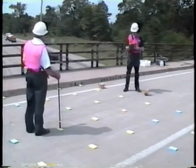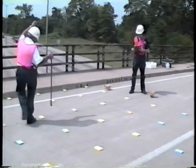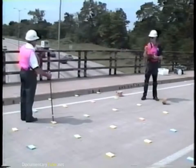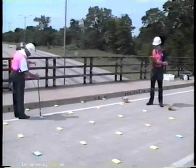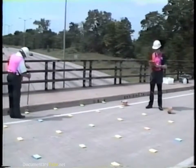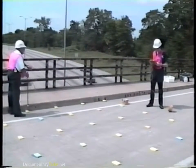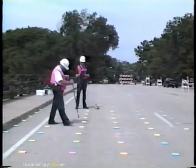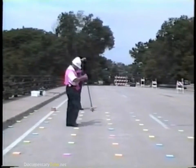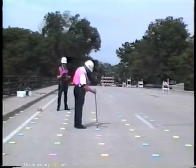Half cell potential measurements are often used as part of the deck survey when bridges are chosen for rehabilitation and overlays. The electrical potential measured between the copper-copper sulfate half cell and the rebar steel is an indication of the probability that the rebar steel is corroding at any given location. Large areas of potential values that are more negative than 350 millivolts indicate that the deck is a good candidate for rehabilitation.